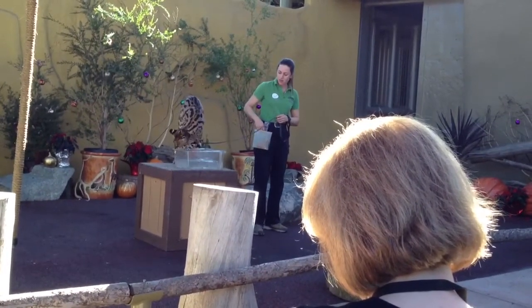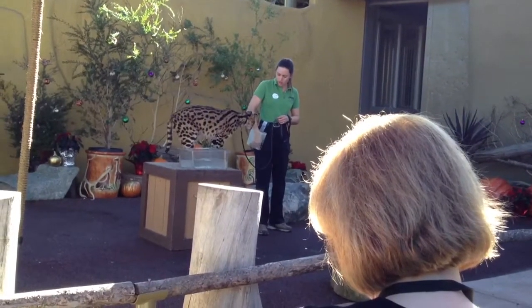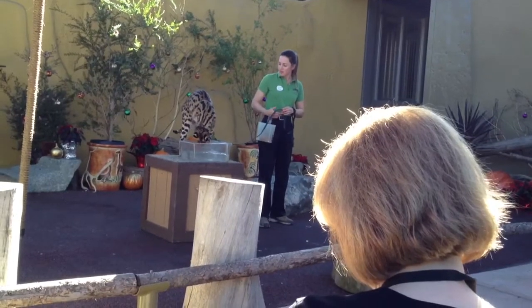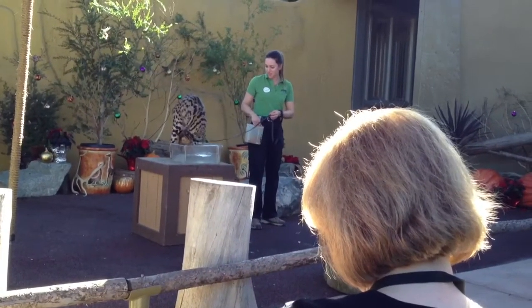These guys actually — a skunk came past their enclosure, and they're very, very quick. They just stick that paw right in there, grab the skunk, and brought it in. We came in to a nice, disgusting skunk smell. They're amazing.